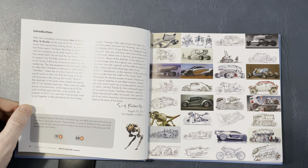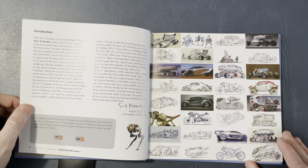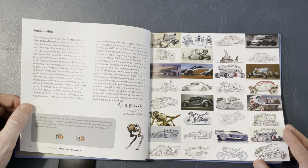Introduction: after the completion of my books How to Draw and How to Render at the end of 2014, I needed some time away from writing books. I think I actually don't have any of his drawing books. I have a book on drawing concept cars, but it's not by him — I will have to do a Book Look through that.